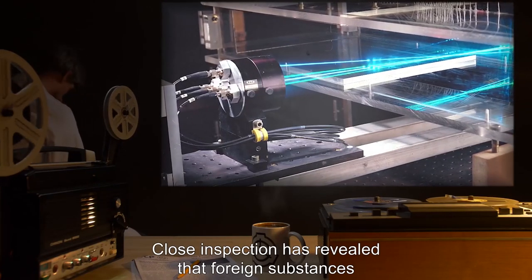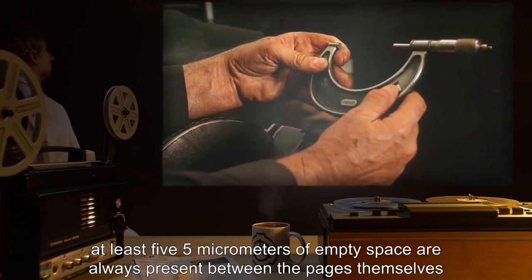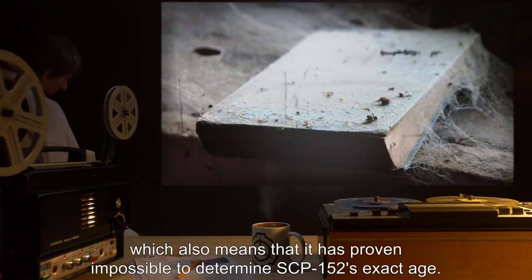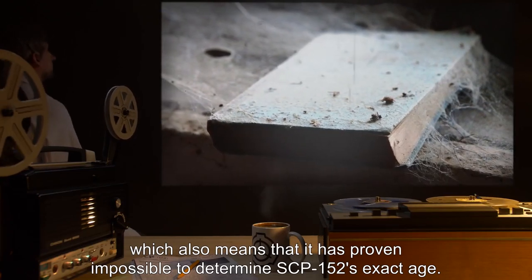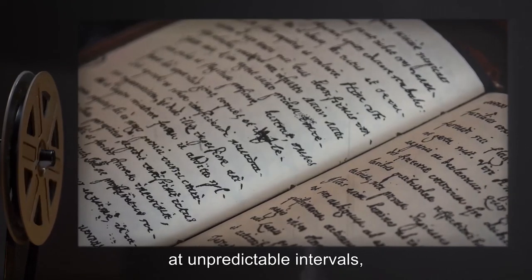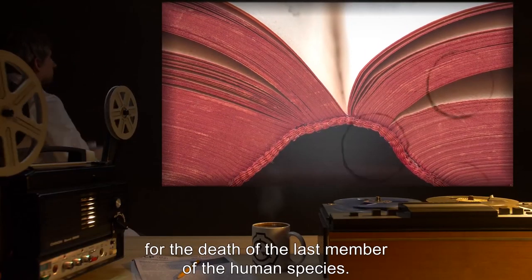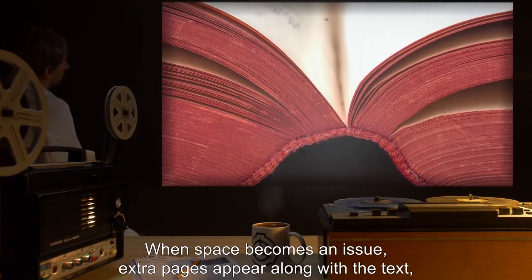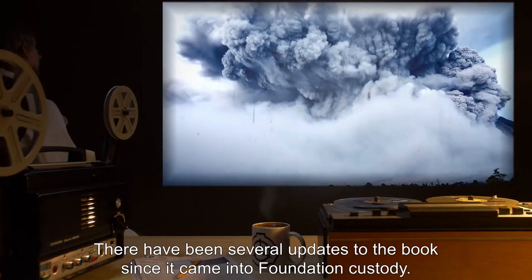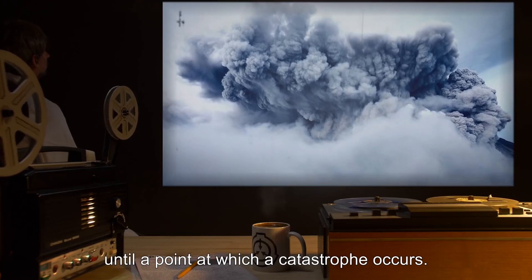Close inspection has revealed that foreign substances are stopped from actually coming into contact with the pages. At least 5 micrometers of empty space are always present between the pages themselves and any foreign materials that might come into contact with them. For this reason, SCP-152 does not decay, which also means that it has proven impossible to determine SCP-152's exact age. SCP-152 is self-updating, with newly inked entries and new descriptions of how the last human died appearing at unpredictable intervals, always on the last page of the book. The date that a new entry appears corresponds with the date given in the entry for the death of the last member of the human species. When space becomes an issue, extra pages appear along with the text, and the spine of SCP-152 broadens accordingly. There have been several updates to the book since it came into Foundation custody. SCP-152 has proven to be up-to-date on current events, until a point at which a catastrophe occurs. Because recent entries frequently concern entities or groups of interest to the Foundation, including the Foundation itself, SCP-152 is to be checked regularly for any information of importance.